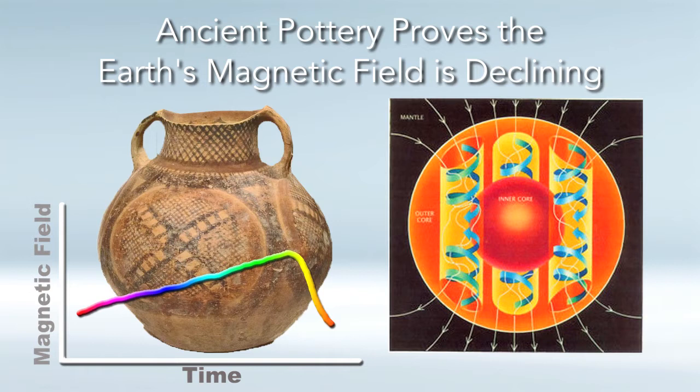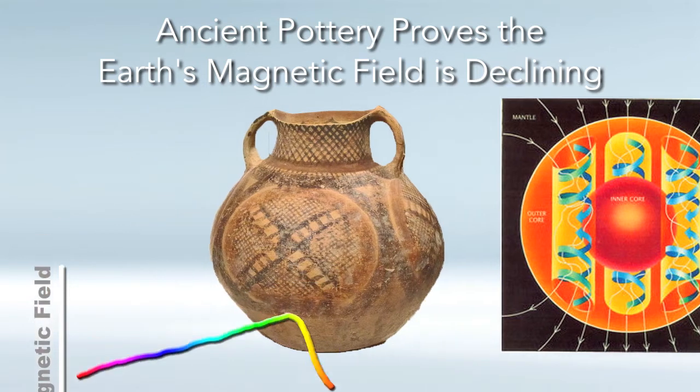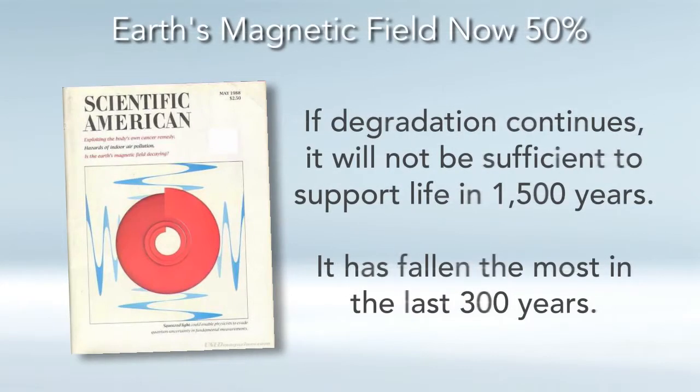We were talking about how pottery acts like a time capsule, which has shown that our Earth's magnetic field has been rapidly declining over the past 300 years compared to the past 5,000 years of that research. We're going to start this video with a May 1988 issue of Scientific American magazine, which detailed today's ongoing degrading of the Earth's once powerful magnetic field, which is now measured at about 50% of its intensity that it was several centuries ago.